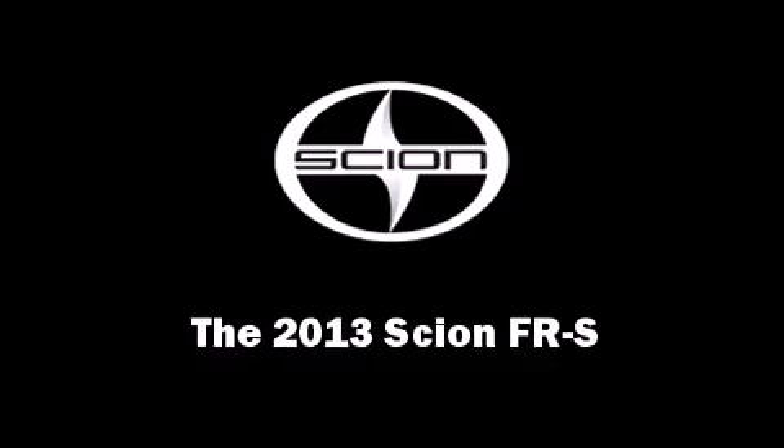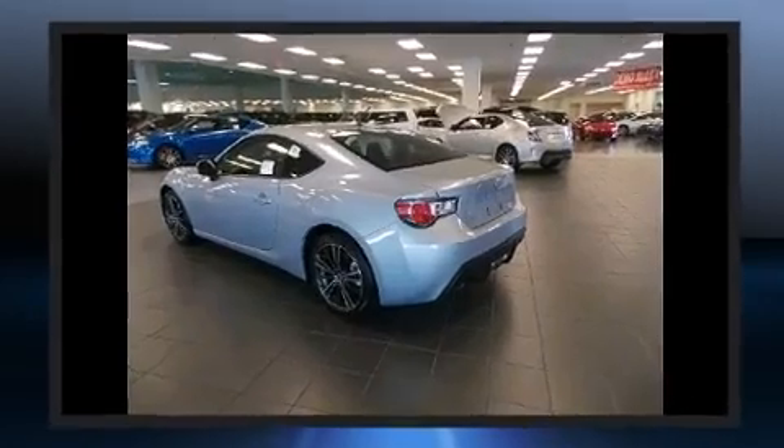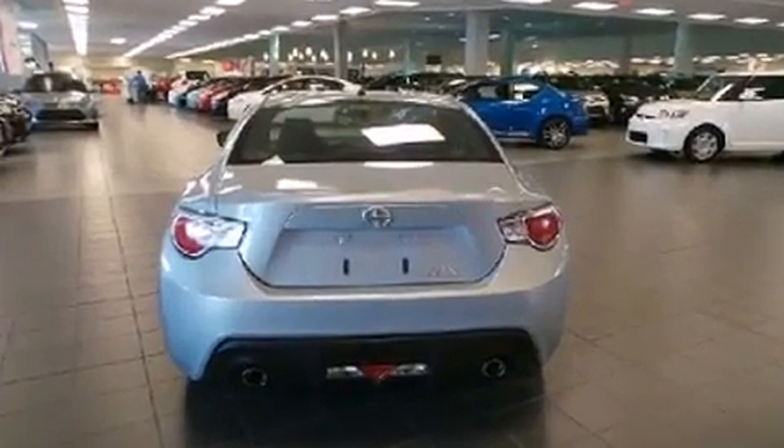Treat yourself to a test drive in the 2013 Scion FRS. This two-door four-passenger coupe is waiting for you to take home. Smooth gear shifts are achieved thanks to the two-liter four-cylinder engine, providing a spirited yet composed ride.